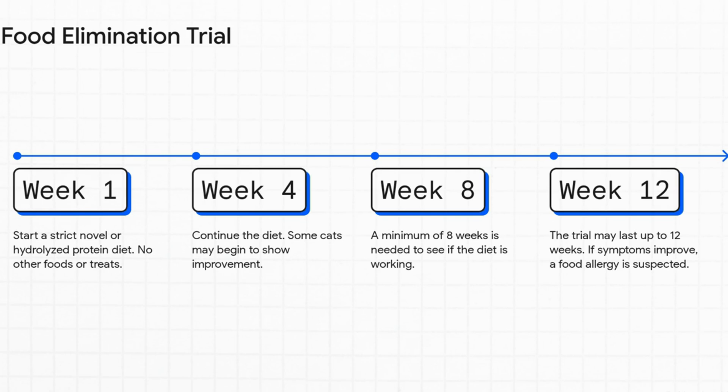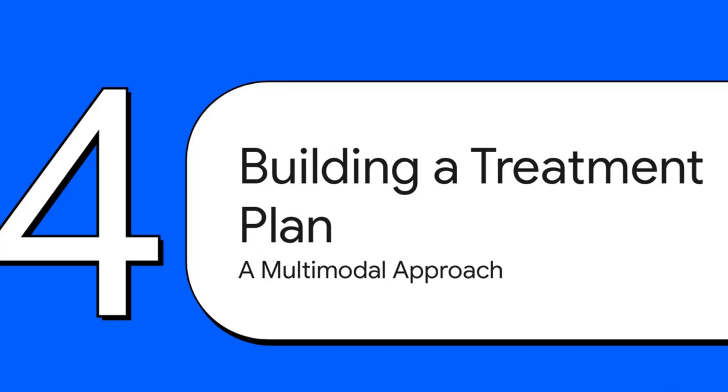That food trial is a real test of patience for the owner. It means feeding your cat a very specific prescription diet and absolutely nothing else for 8 to 12 weeks — no treats, no table scraps, no licking another pet's bowl. It is tough, but it is the only way to reliably rule out a food allergy.